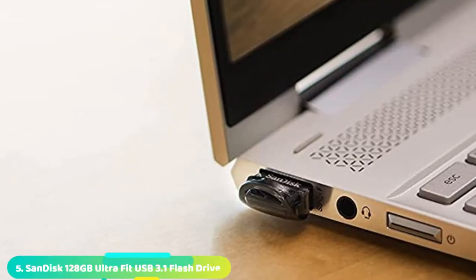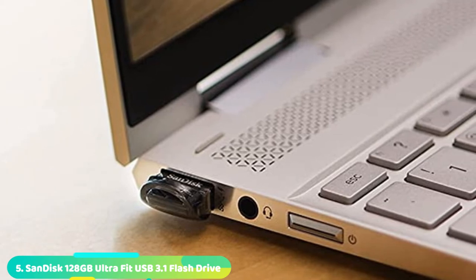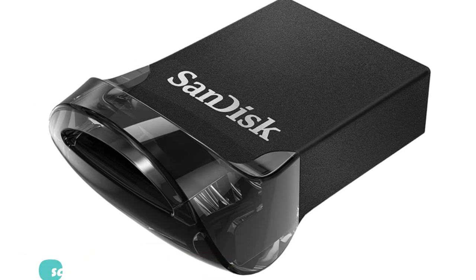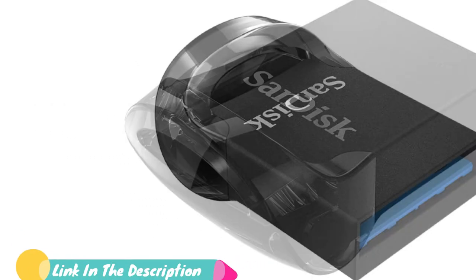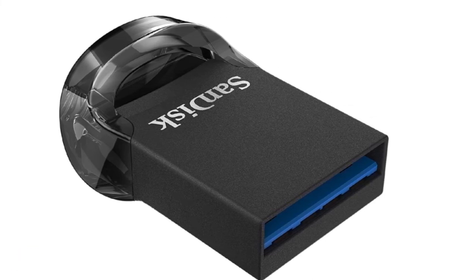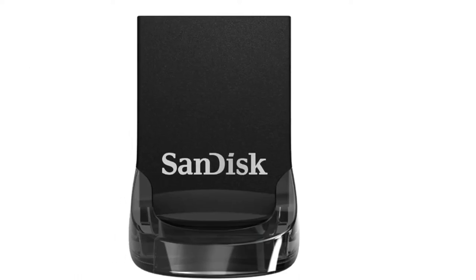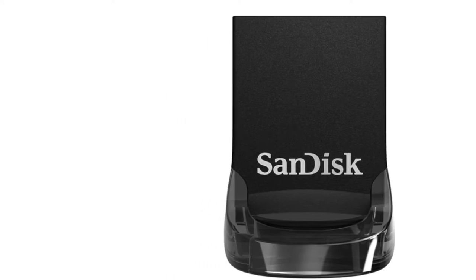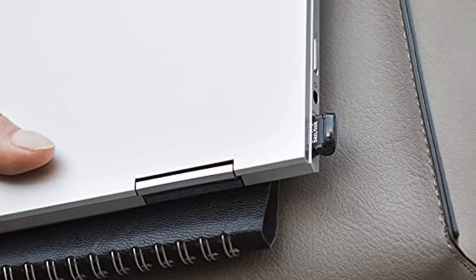The number 5 position is held by the SanDisk 128GB UltraFit USB 3.1 Flash Drive. It comes in a simple compact form that would easily stay glued to your computer, acting as a great backup and round-the-clock transfer agent. With a massive memory capacity, this flash drive can store a large number of pictures, videos, music files, as well as work and school documents and personal files within a simple operation.